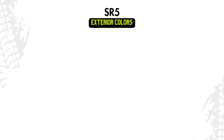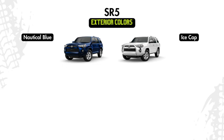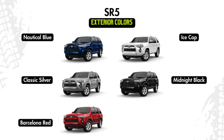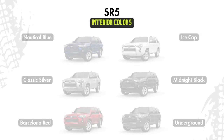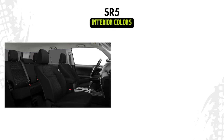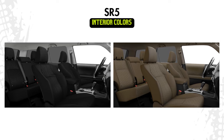Exterior color options for the SR5 will be nautical blue, ice cap, classic silver, midnight black, Barcelona red, or underground. Interior color options will be black cloth available with all exterior colors, or sand beige cloth available with all colors except classic silver.